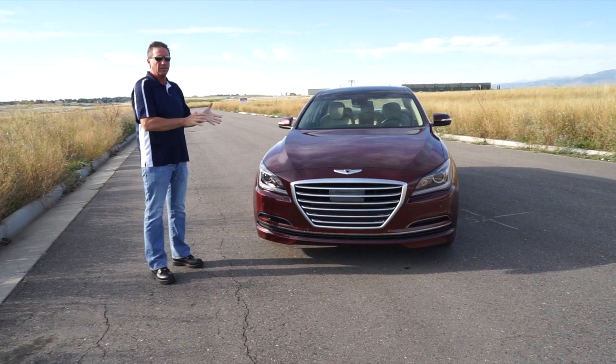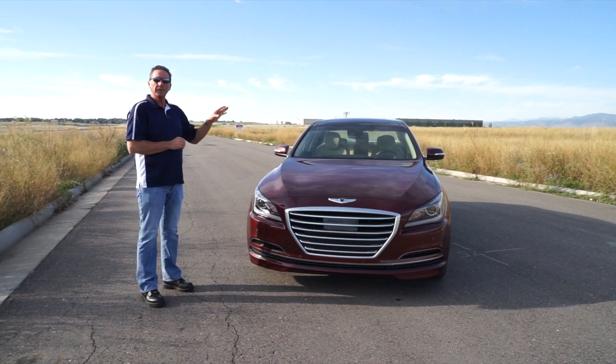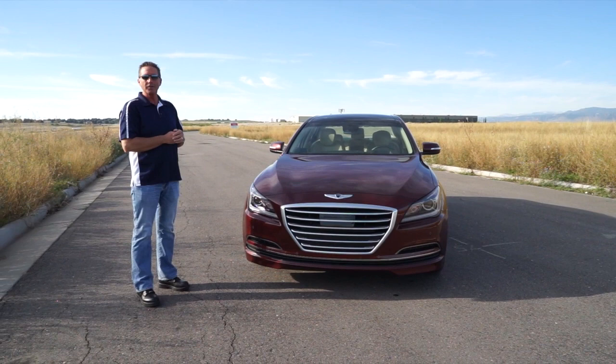Now, some of you out there are going to say: John, you live in a bubble. $50,000 is still a lot of money for a car. I don't live in a bubble — I know what things cost, and yes, $50,000 is a lot of money. You may not be able to afford that in a new car. Keep in mind, every car we review is a new car that will be a used car the minute it comes off the lot. In two or three years, this $50,000 car is going to be down around the $30,000 to $35,000 range, which becomes affordable for a lot of people. So don't criticize us for reviewing high-end new cars, because high-end new cars become great buys in the used car market down the road.